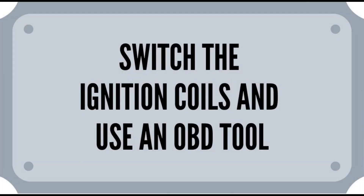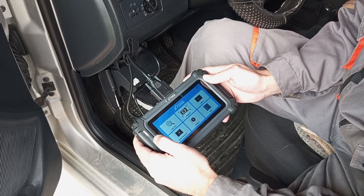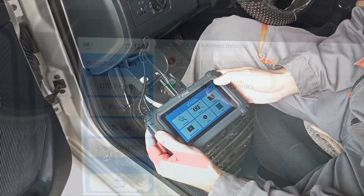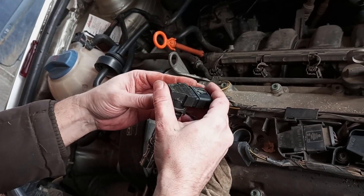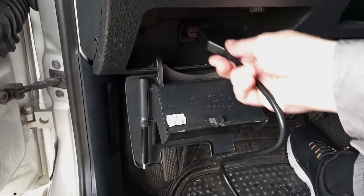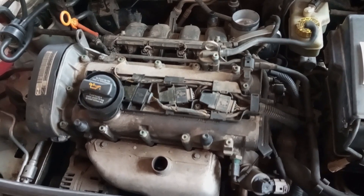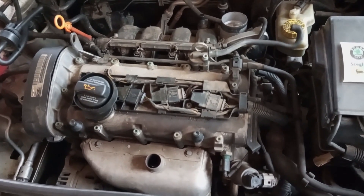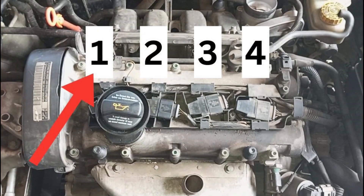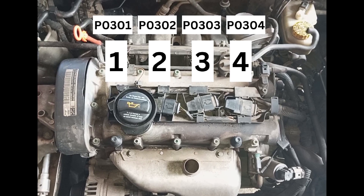An even better and easier way is to switch the coils and then use an OBD tool once more. This will confirm the problem almost 100%. If you decide to use this method, it's very important to clear all of the DTC codes from the previous scan so you don't get a false reading. Switch the coils, then connect the OBD tool and clear all previous codes. After this, start the engine and let it run a bit, then do a scan. If this method works, you should get a misfire code for the other cylinder where you've mounted the faulty coil. For instance, if coil one was causing the problem and you switched it with coil two, you should now get a fault code from engine cylinder two, not from engine cylinder one.